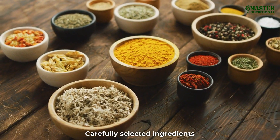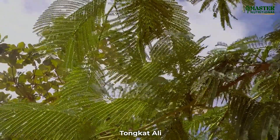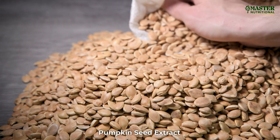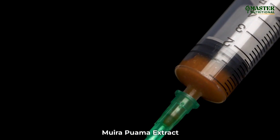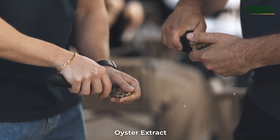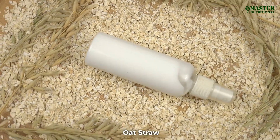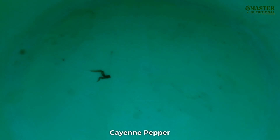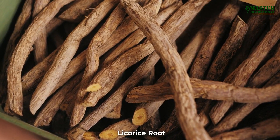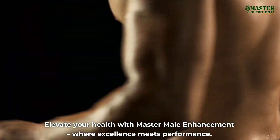Carefully Selected Ingredients: Horny Goat Weed, Maca Root Powder, Tongkat Ali, L-Arginine, Panax Ginseng, Pumpkin Seed Extract, Muira Puama Extract, Saw Palmetto, Tribulus Terrestris, Oyster Extract, Sarsaparilla Root, Boron, Oat Straw, Nettle, Cayenne Pepper, Astragalus Root, Catuaba Bark, and Licorice Root. Elevate your health with Master Male Enhancement, where excellence meets performance.